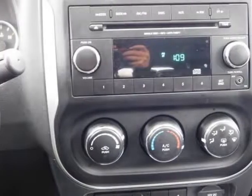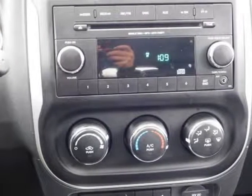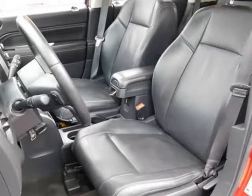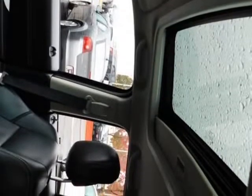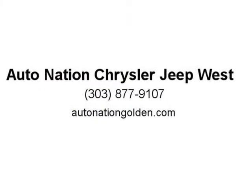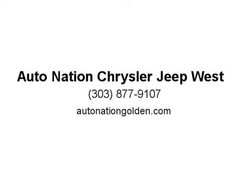This Jeep includes Quick Order Package 23G High Altitude Edition, Sun/Moonroof, Power Driver Seats, 17 Aluminum Wheels, Deep Cherry Red Crystal Pearl Coat, and Manufacturer's Statement of Origin. Note: for third-party subscriptions or services, please contact the dealer for more information.